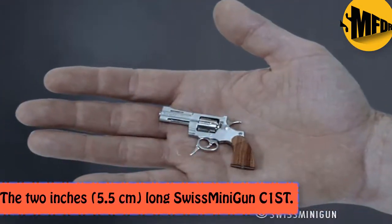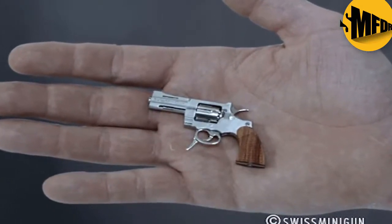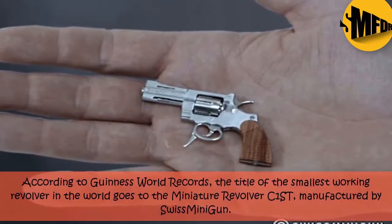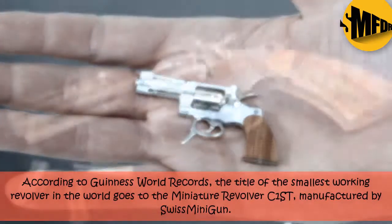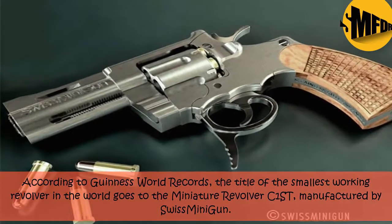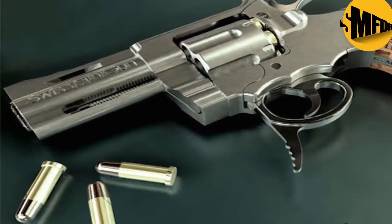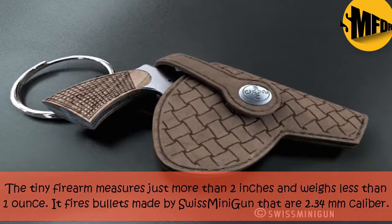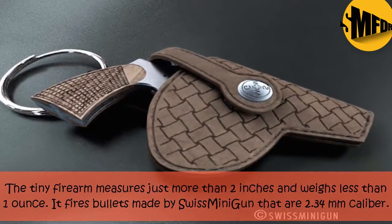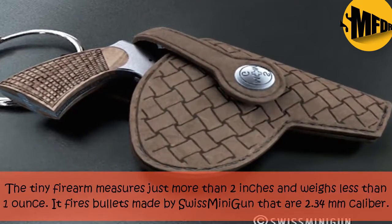The 2-inch, 5.5 Long Swiss Mini Gun. According to Guinness World Records, the title of the smallest working revolver in the world goes to the miniature revolver C1ST, manufactured by Swiss Mini Gun. The tiny firearm measures just more than 2 inches and weighs less than one ounce. It fires bullets made by Swiss Mini Gun that are 2.34 millimeters caliber.